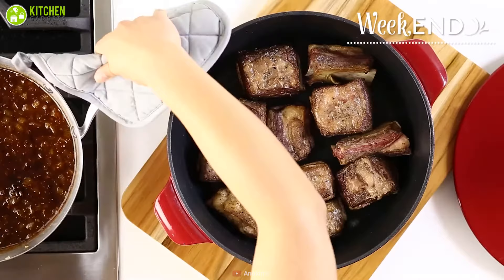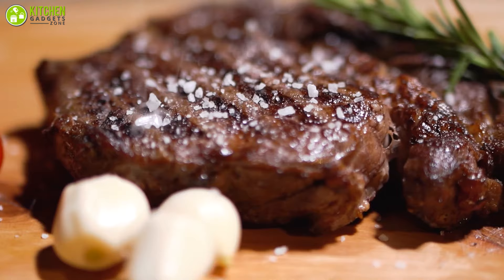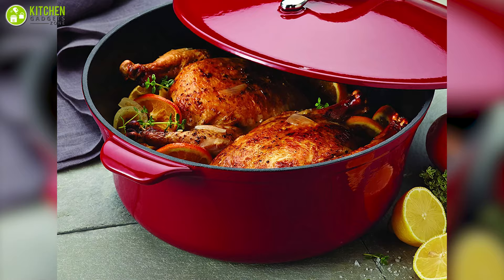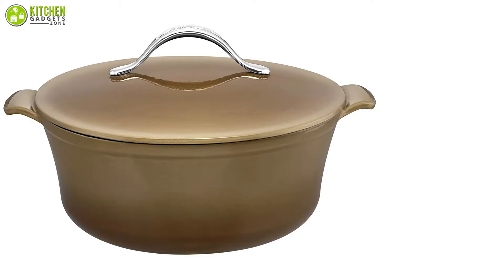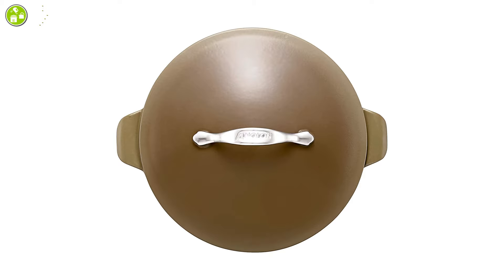Made to last long, the Anolon Vesta Dutch oven is a perfect entry-level product that lets you retain the taste and texture of your cooked food without putting in much effort. Having a 7-quart capacity, this oven features a stain-resistant black matte enamel interior to help you cook slowly while enabling you to clean it with ease. The sturdy porcelain enamel exterior makes it perfect for presentation and excellent cooking performance.